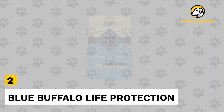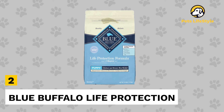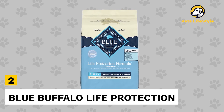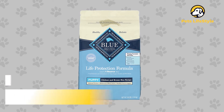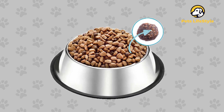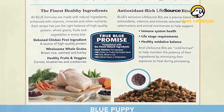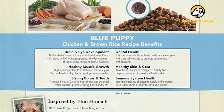Number 2: Blue Buffalo Life Protection Puppy. Blue Buffalo's chicken and brown rice life protection formula leads its ingredients list with deboned chicken. This recipe also contains whole grains, fruits, vegetables, and key fatty acids such as DHA and ARA that are found in mother's milk and are important for cognitive and retinal development.